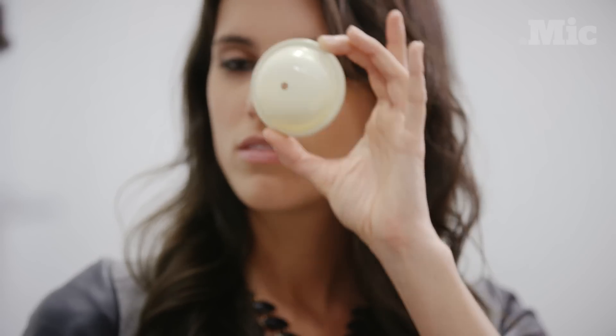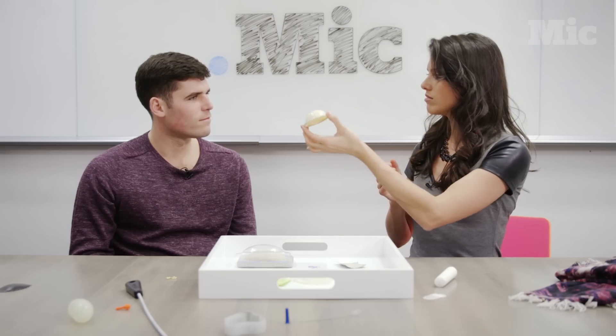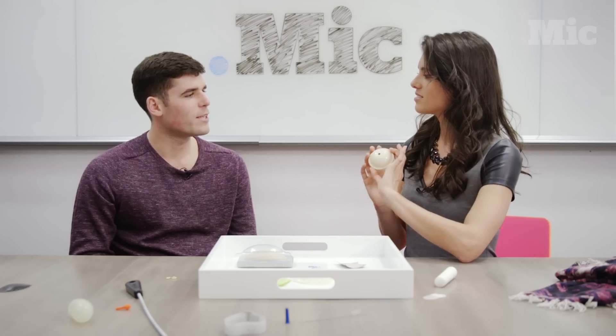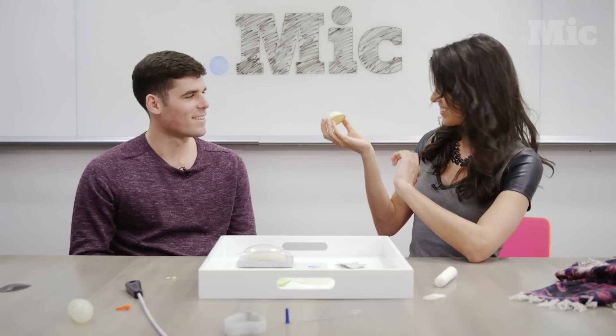Have you heard about a diaphragm? No. How do you think it works? It goes in the vagina. And it catches things. What kind of things? Semen. Excellent.